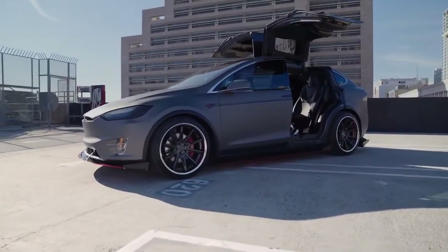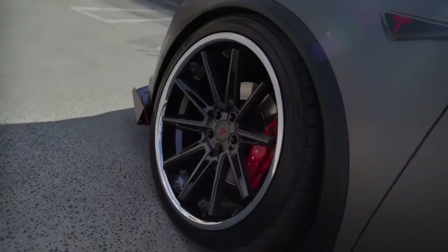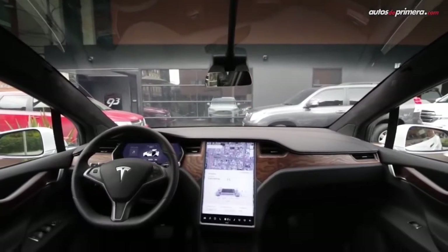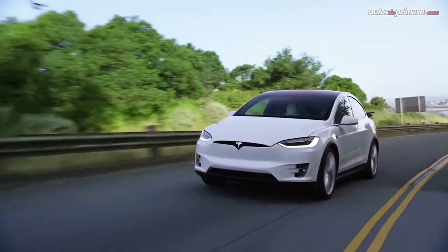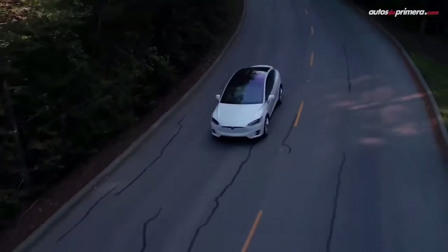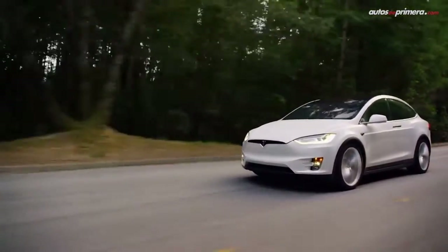The Model X comes standard with all-wheel drive and boasts composed handling and supercar-like acceleration. The 2020 Model X comes with standard features such as navigation, a 17-inch touchscreen, a 17-speaker premium stereo, voice command activation, a Wi-Fi hotspot, an air filtration system, synthetic leather upholstery, a panoramic windshield, and a built-in dashcam. Tesla's Autopilot system, which combines several active driver assist technologies, comes standard too. Tesla sells the Model X in most areas of the country.